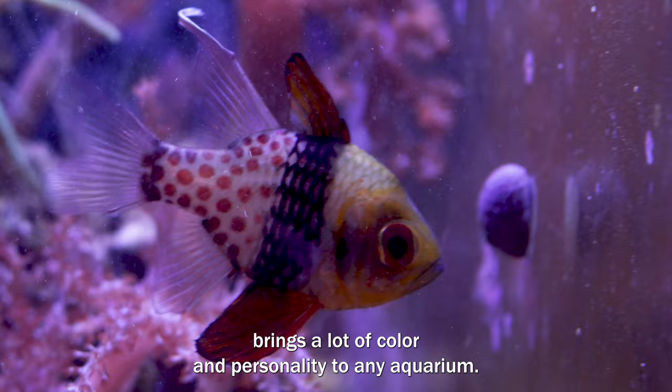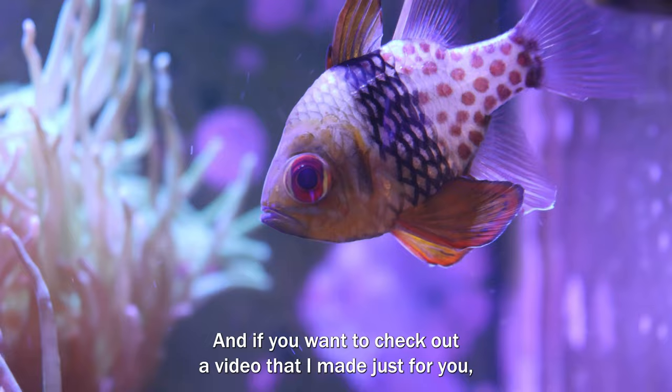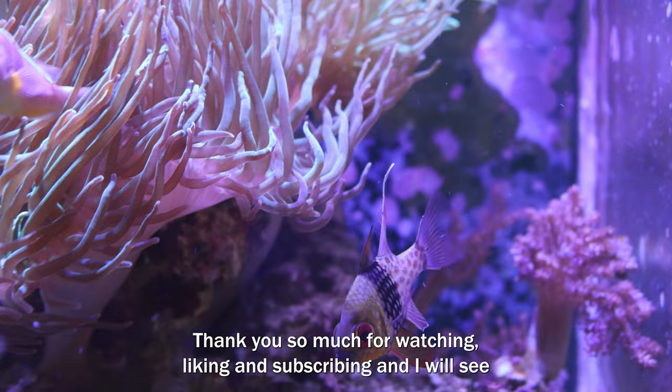If you want to check out a video that I made just for you, go ahead and click or tap your screen now to watch this one. Thank you so much for watching, liking, and subscribing, and I will see you in the next one.